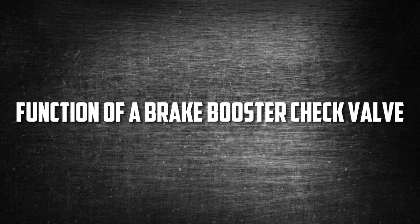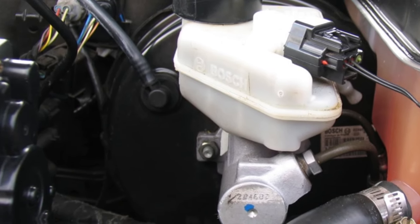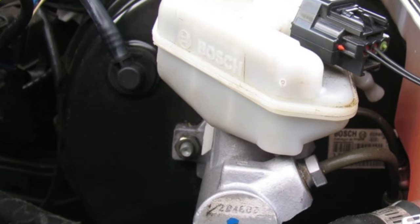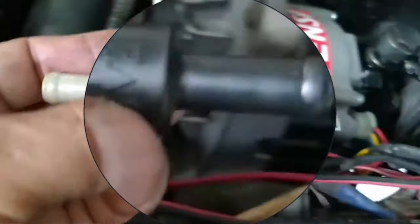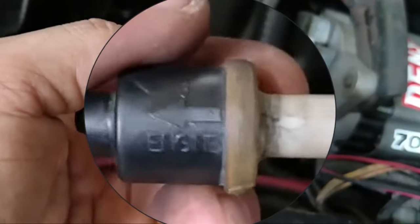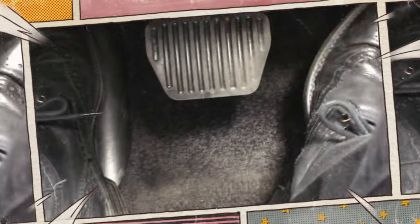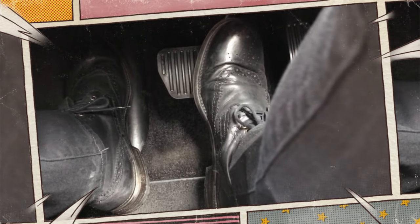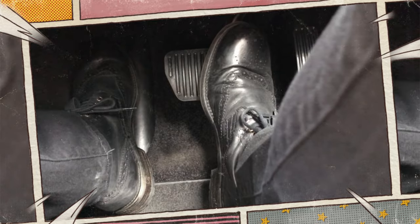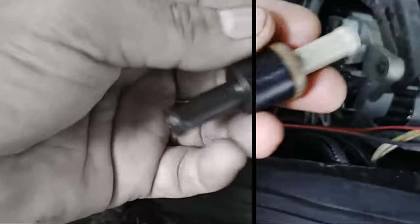Function of a brake booster check valve: The vacuum brake booster becomes impregnated with air, and the check valve's one-way construction allows it to release that air. Two chambers in the brake booster are divided by a diaphragm. Either a vacuum pump or the intake manifold provides vacuum to these chambers. As you apply pressure to the brake pedal, air enters one chamber, helping push the diaphragm. Your force on the pedal is amplified by this additional pressure, making stopping simpler. The vacuum pressure in both chambers returns to normal when you release the pedal.